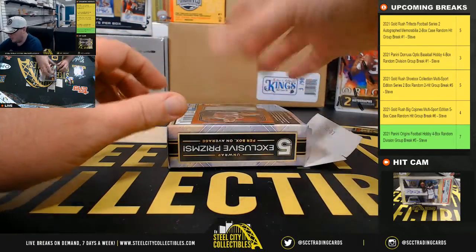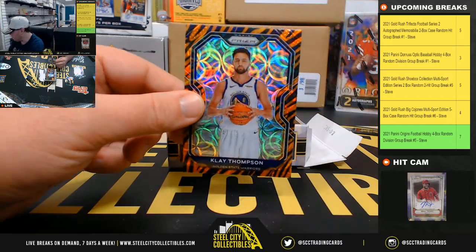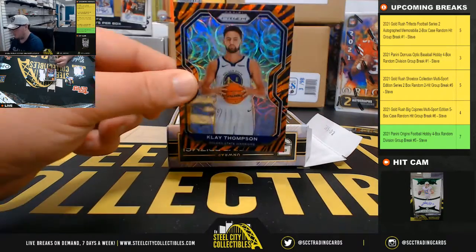We've got a Tiger Stripe Klay Thompson. Nice card there.